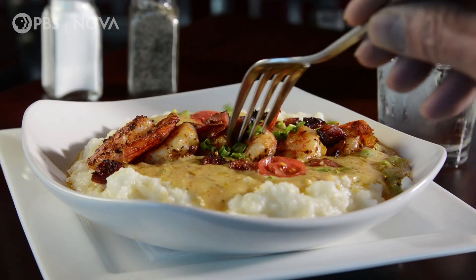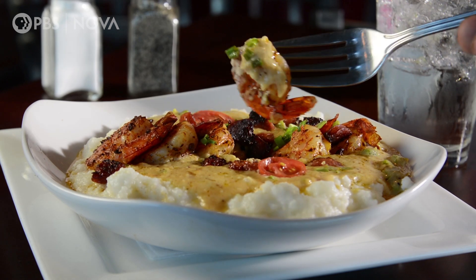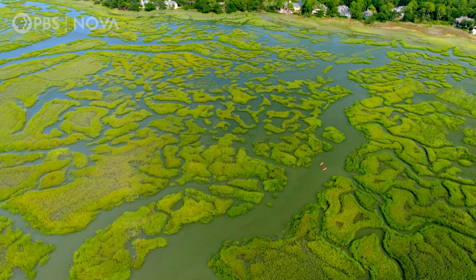Crab cakes, gumbo, shrimp and grits. A lot of seafood depends on something easy to overlook: salt marsh.